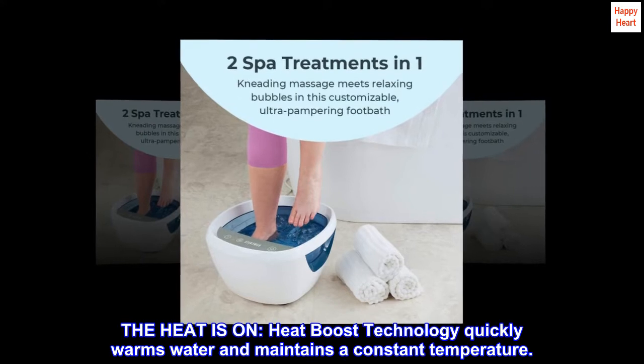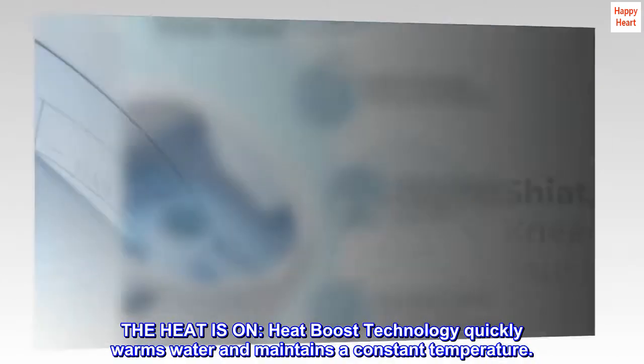The heat is on. Heat boost technology quickly warms water and maintains a constant temperature.